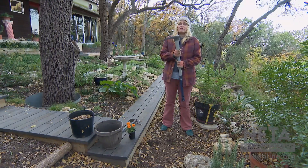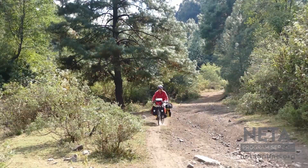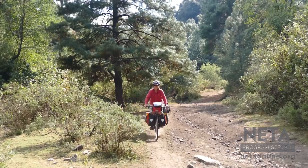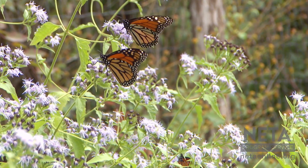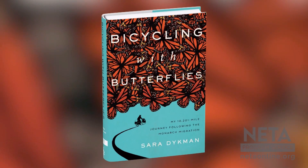The goal of my butterfly bicycle trip was to be a voice for the monarch and to really tell people that they need our help — the monarchs need us to share our yards with them. Halfway through my trip I realized I had a lot to say and I was very angry at the state of the planet and how much we've stolen from the monarchs and how we've just refused to share. So about halfway through, I said I'm going to write a book.